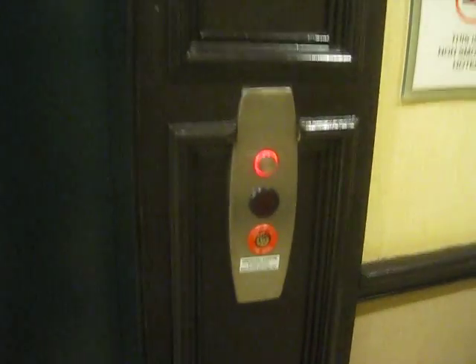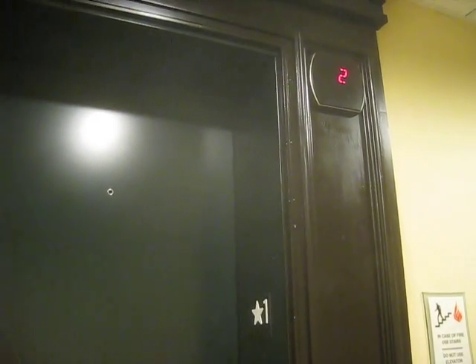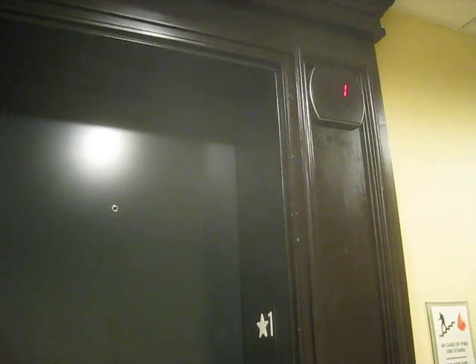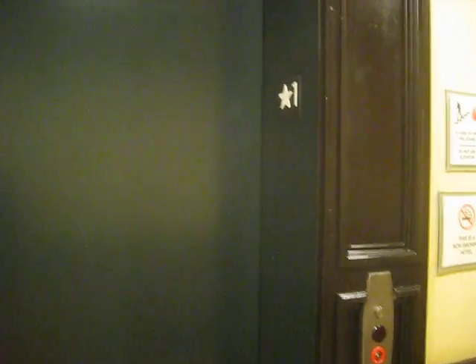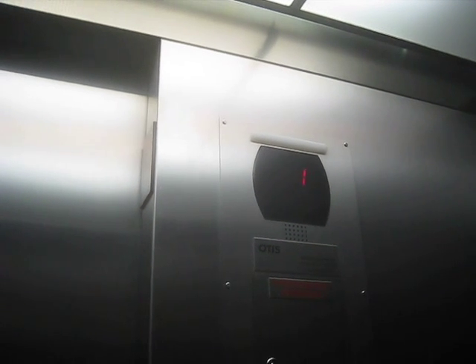Here we come to the elevator at the La Quinta Inn in McKinney. Here it is. Hmm, interesting Chlornicator. This is an Otis Series 5.